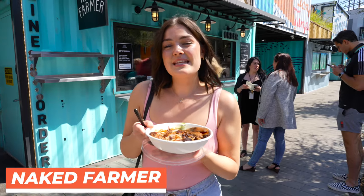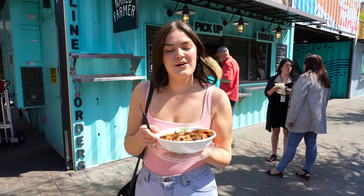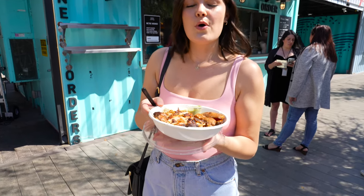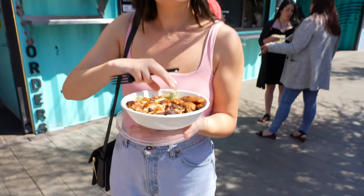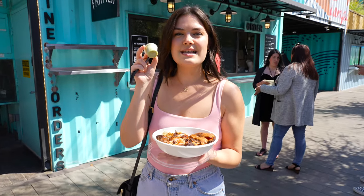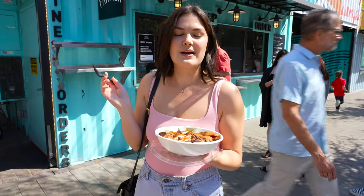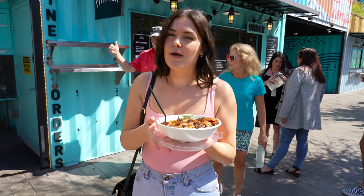I came to the Naked Farmer, which is a farm-to-table style restaurant here at Sparkman Wharf. I got the brown rice bowl with chicken, roasted sweet potatoes, and mac and cheese. My pro tip is to always get the dressings they have on the side — it makes the meal 100 times better. Let's try it. So good.